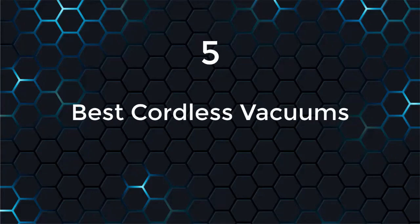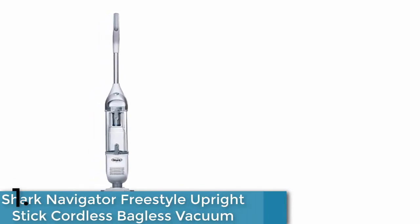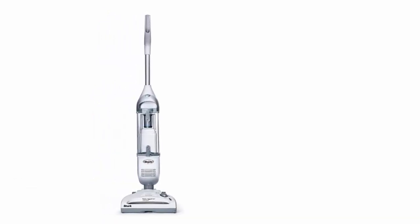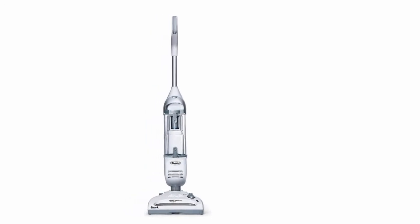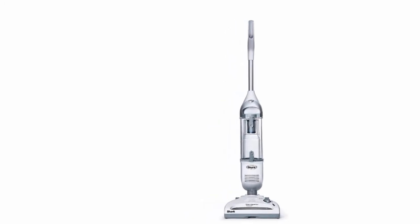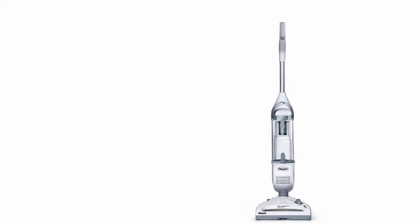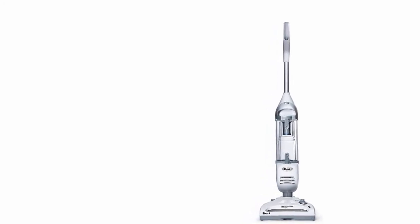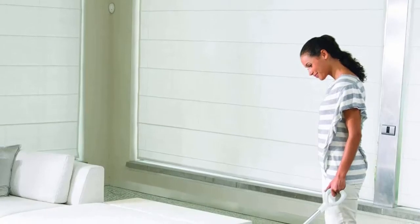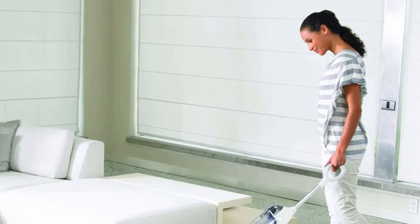The five best cordless vacuums. At number one, we have the Shark Navigator Freestyle upright stick cordless bagless vacuum. The Navigator Freestyle premium cordless vacuum provides quick, convenient cleanup on all types of surfaces from one room to another. It offers superior cleaning on both bare floor and carpet, with strong suction power and extended runtime, armed with advanced swivel steering for excellent control when maneuvering around furniture.